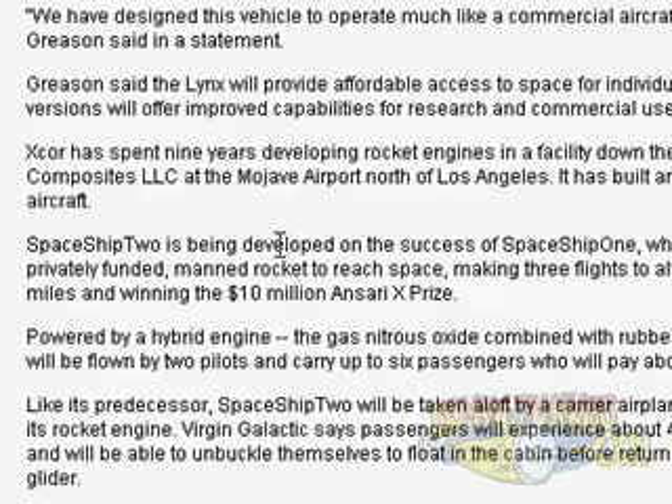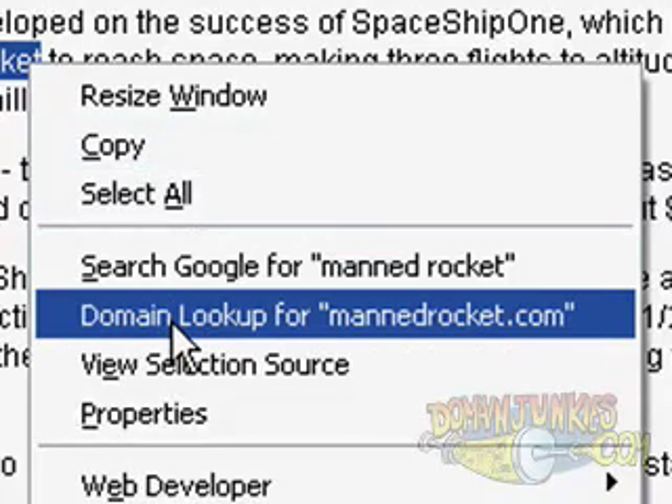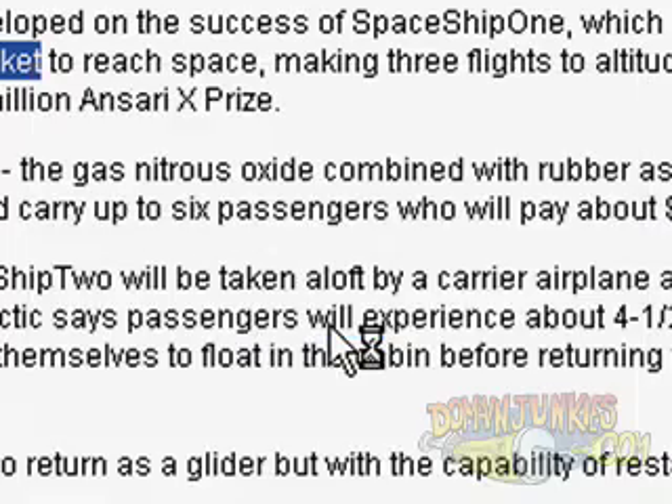Spaceship 2 is being developed following the success of Spaceship 1, which in 2004 became the first privately funded manned rocket to reach space. So how about the phrase 'manned rocket'? Just highlight the phrase, right-click, and click on the domain lookup for the phrase you selected — in this case, mannedRocket.com.